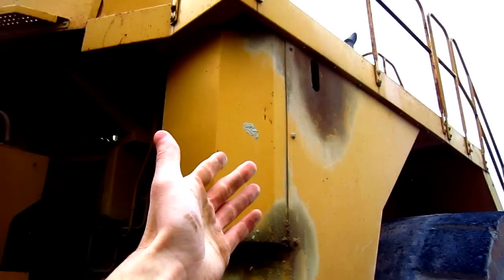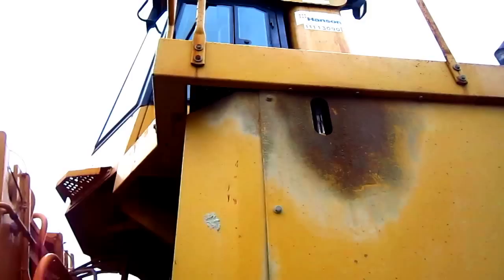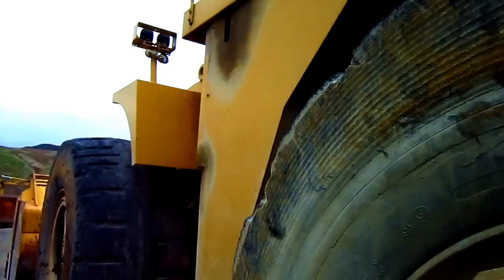On the left-hand side of the loader, this is the diesel fuel tank you see right here. It holds 413 gallons of fuel.